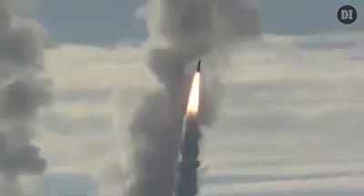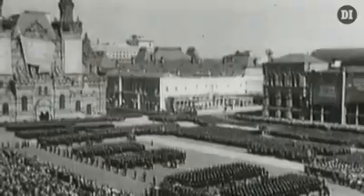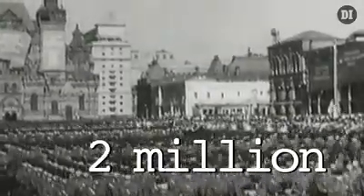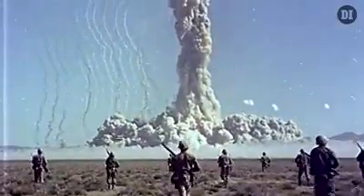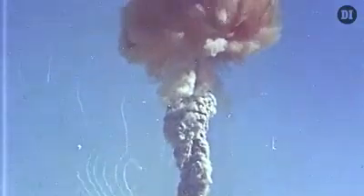For context, consider this: this hypothetical scenario is a small-scale example. A larger nuke, like the 300 kiloton warheads that countries like China or Russia possess, would kill at least 1.2 million and injure an additional 2 million more. All these factors must be considered as we plan for the survival of our homes, our families, and our nation in the nuclear age.